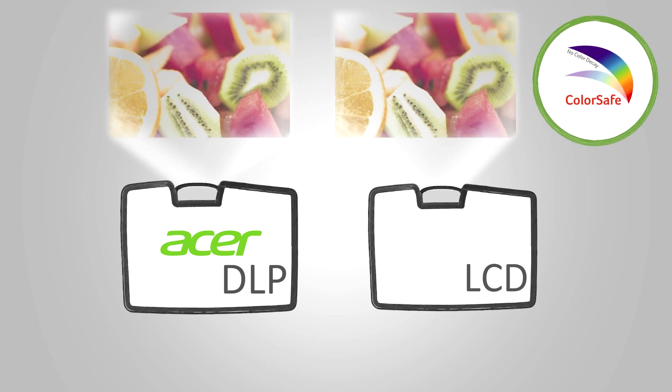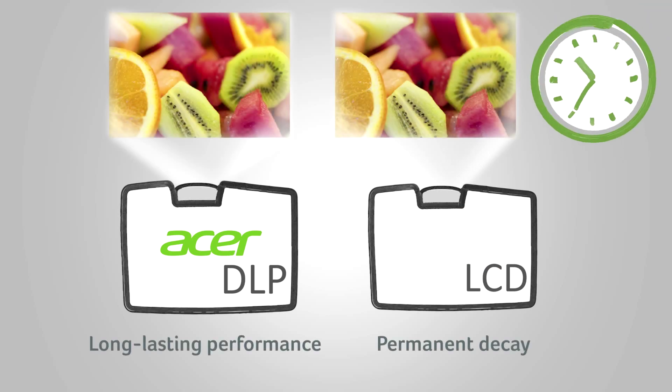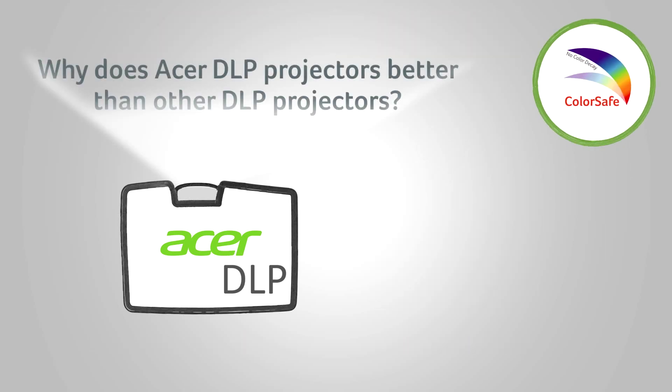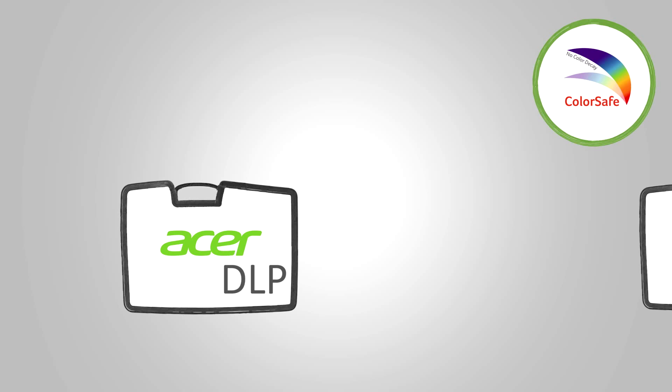With the DLP chip, it simply reflects the light source so it can last much longer without color decay. Secondly, there's a good reason why Acer's DLP projectors are better than other DLP projectors.